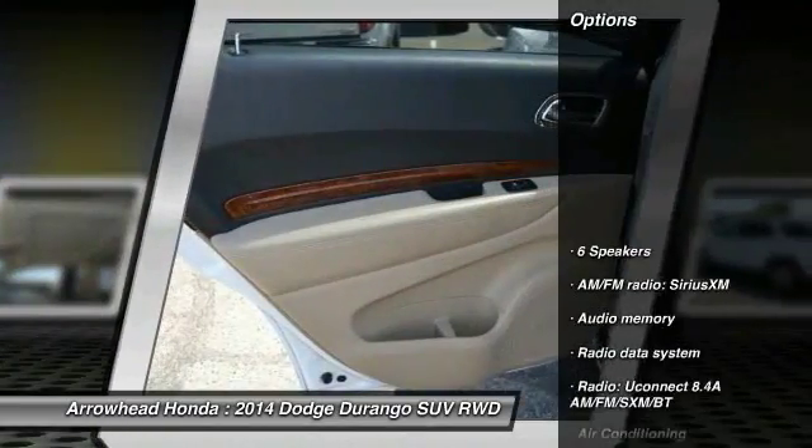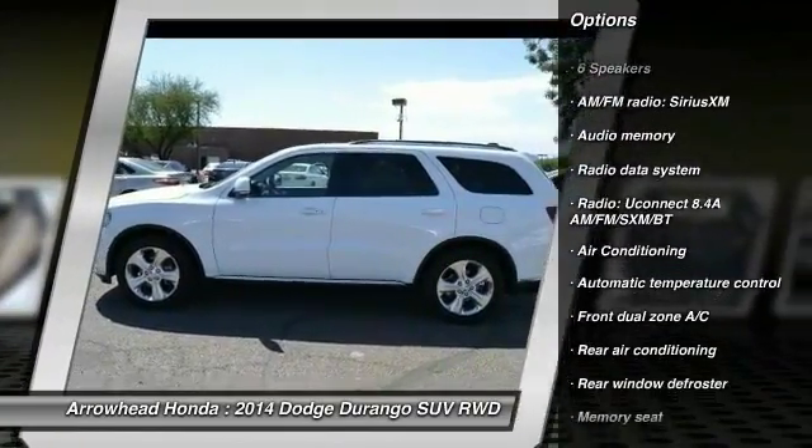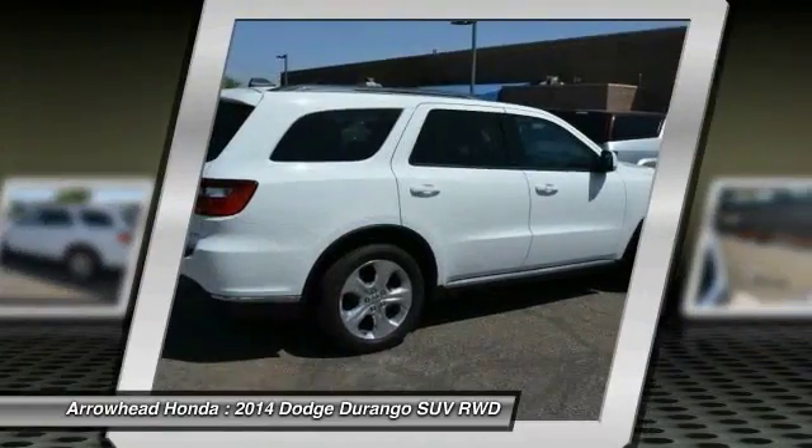Here are some of this vehicle's great options: traction control, power passenger seat, dual airbags, power steering, air conditioning, front alloy wheels, four-wheel disc brakes, and universal garage door opener.